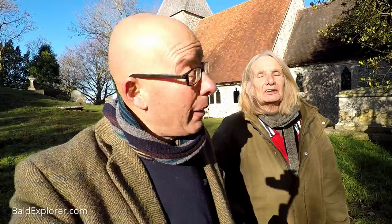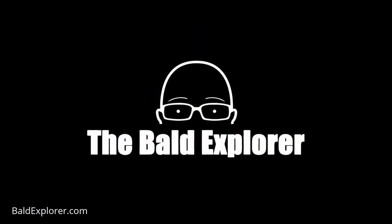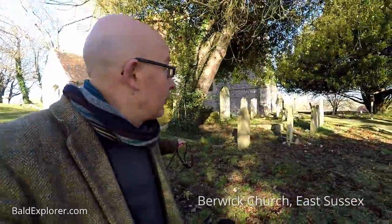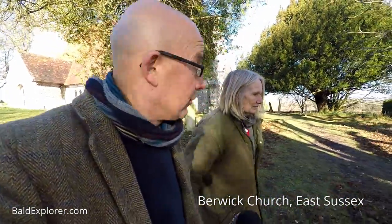We don't venture into East Sussex a huge amount, but we have because we're making a video about Berwick Church, which just so happens to be behind us. But we got here a bit early so we thought we'd take a little stroll around some of the beautiful downland countryside. It's lovely here isn't it? It is lovely. So we don't really know where we're going — this is one of those walks where we just point the camera and shoot and see what happens.